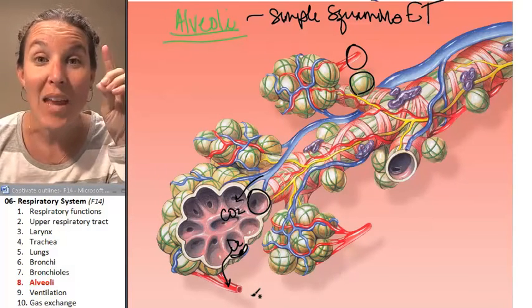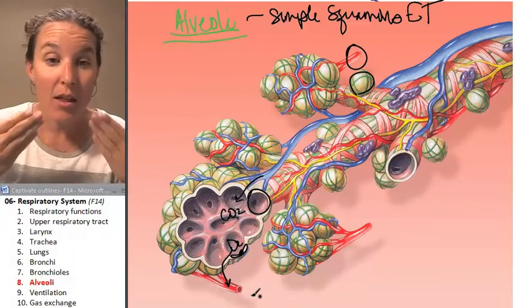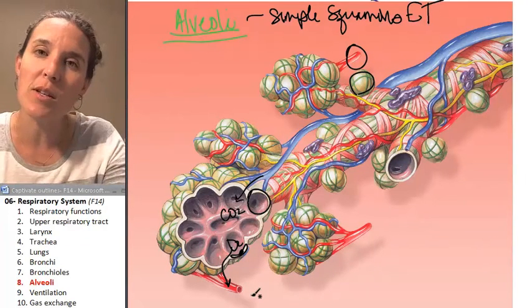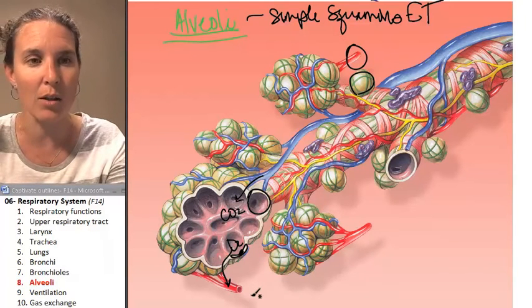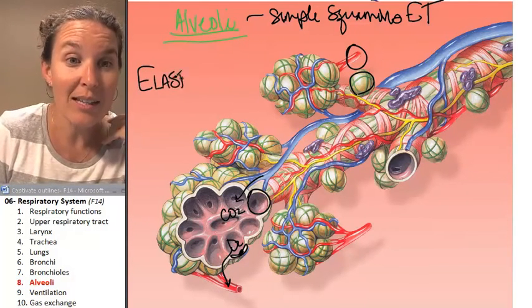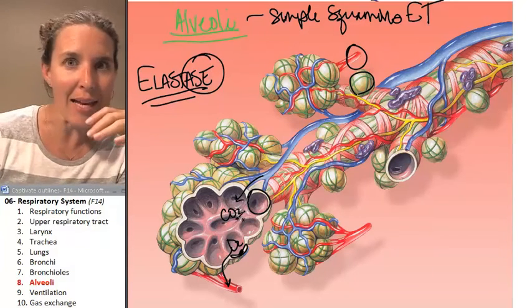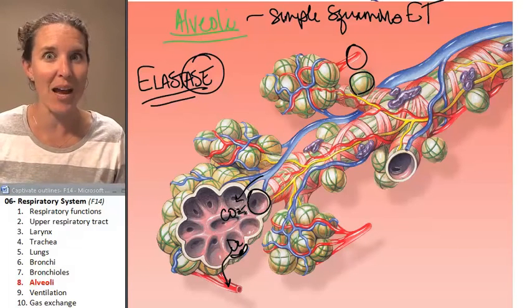As these alveolar macrophages are yumptializing the crap, they produce an enzyme — they barf out an enzyme called elastase. Elastase — elastic-ace — breaks up the elastic fibers in your alveoli. And guess what? It happens.